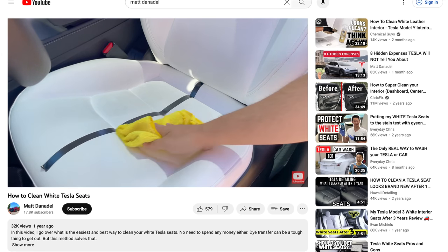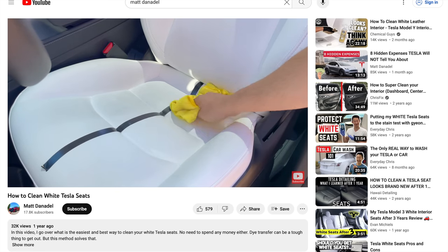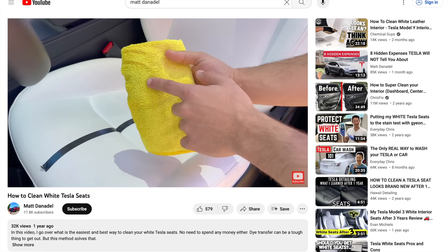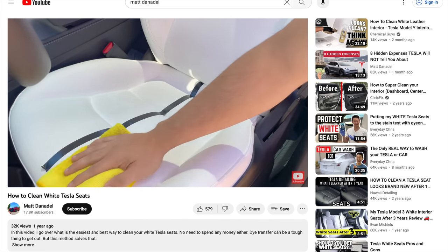I've actually dedicated an entire video to this very topic of how to clean the white seats, and also where I share expert tips on what chemicals and products to avoid at all costs. That video is linked in the description below for you to check out.